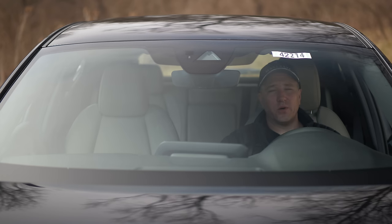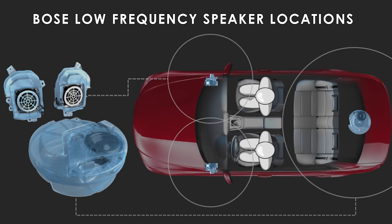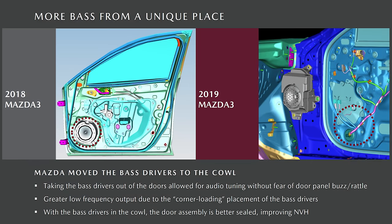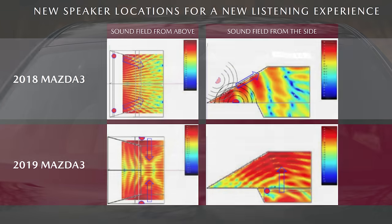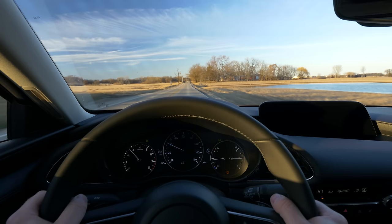The other huge pro is sound quality improvements. They've relocated the low-frequency drivers to the footwells, taking them out of the door shell — so there's no longer a hole there — which reduces NVH and vibration, lowering the noise floor. They've also relocated the mid and high-range drivers, resulting in fewer sound reflections in the car. You notice it immediately when driving: the sound system is way better.